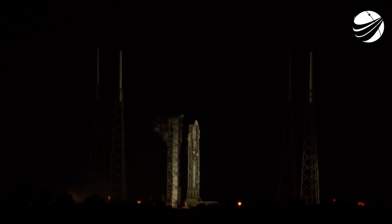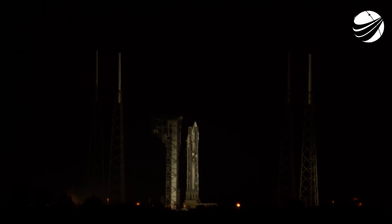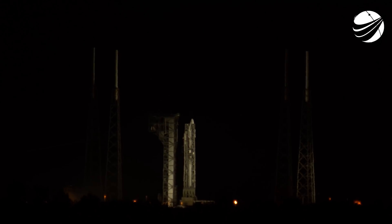Status check. Go, Atlas. Go, Booster Centaur. Go, Solar Orbiter. There, you heard the final status check for Booster Centaur and the spacecraft. Everything is go, and so here we go.